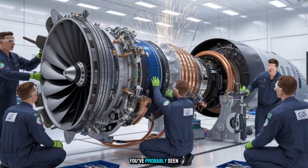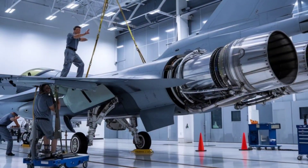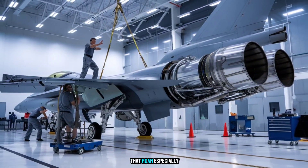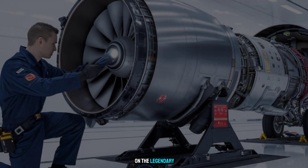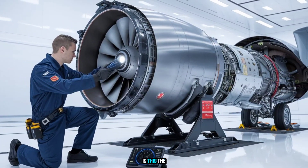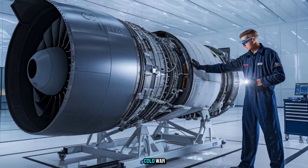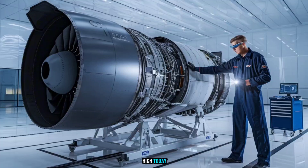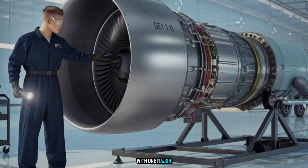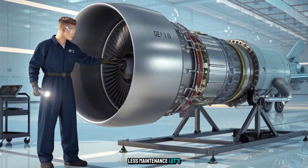You've probably seen fighter jets roar overhead, but have you ever stopped to ask what actually makes them scream? The heart of that roar, especially on the legendary F-16 Fighting Falcon and F-15 Eagle, is the General Electric F-110. Developed during the Cold War and still flying high today, the F-110 changed the rules of air combat with one major promise: more thrust, less maintenance.